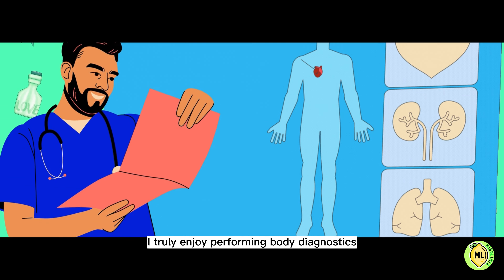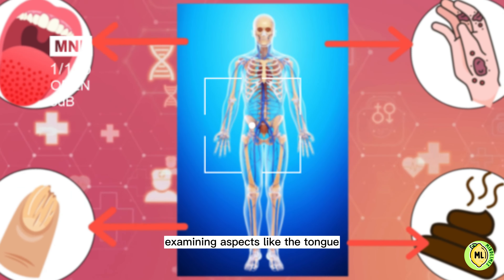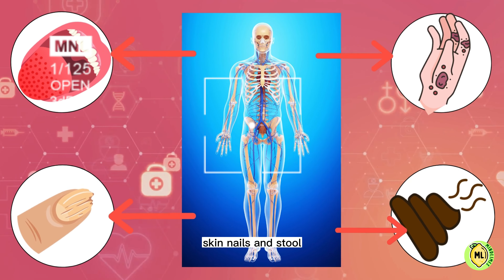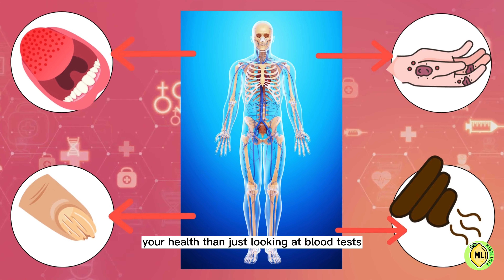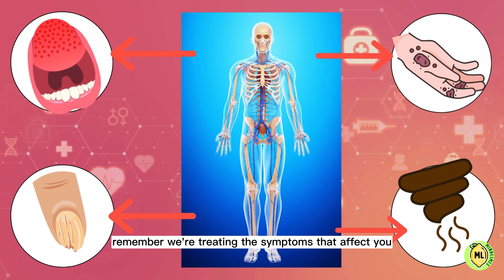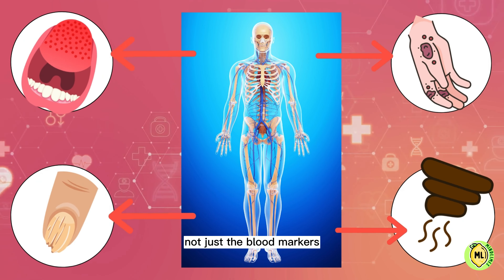I truly enjoy performing body diagnostics, examining aspects like the tongue, skin, nails and stool. Often these observations reveal much more about your health than just looking at blood tests. Remember, we're treating the symptoms that affect you, not just the blood markers.